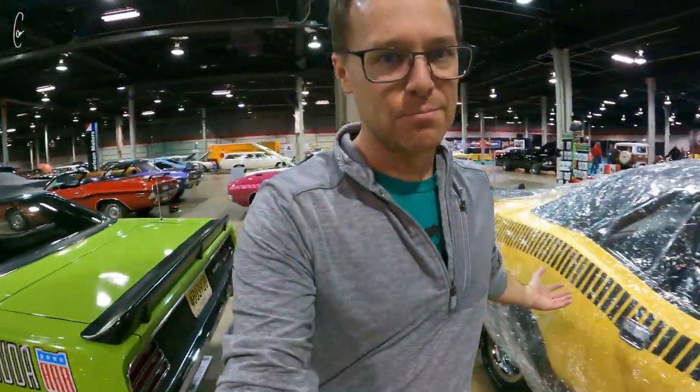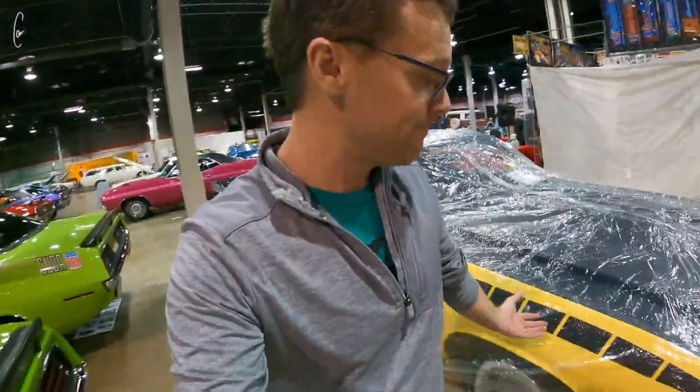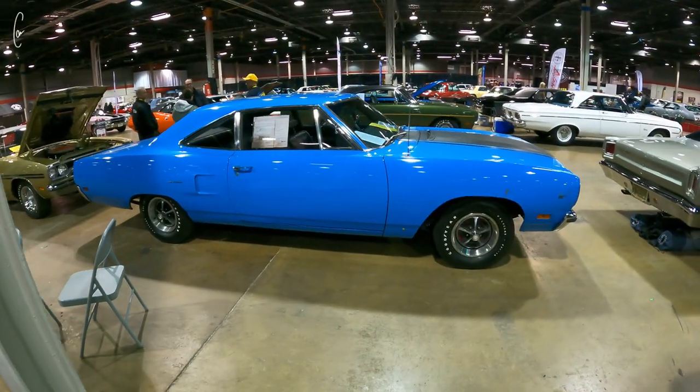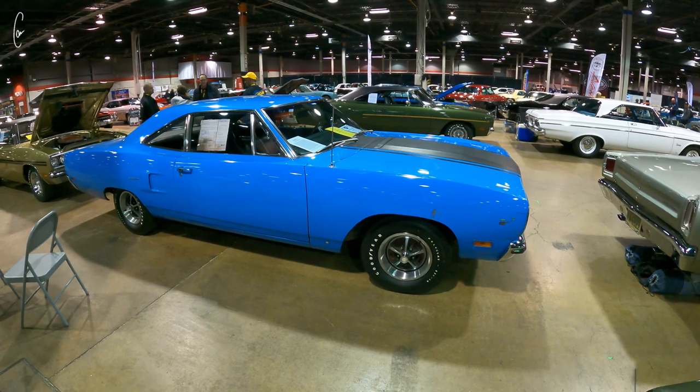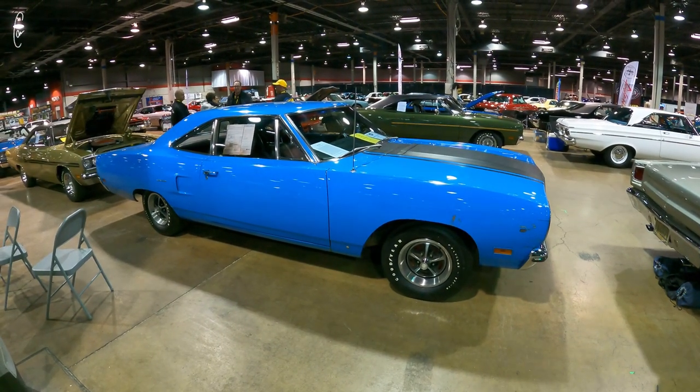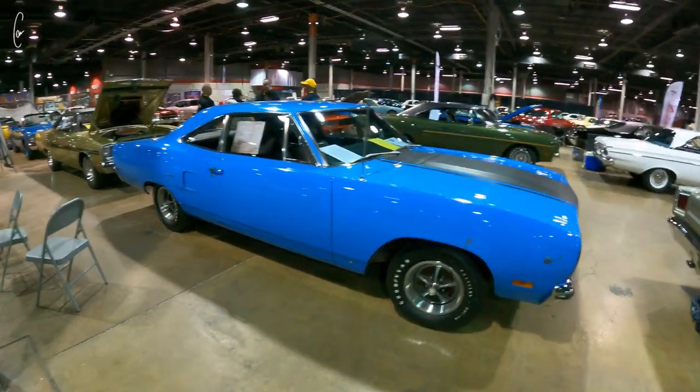Another car with a cover — bummer. But if I wanted to look at a yellow air, we've got a '70 Petty Blue Road Runner that is a survivor, meaning this car is completely original paint just as it was from 1970.